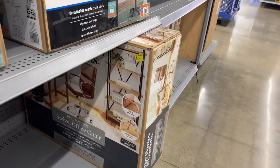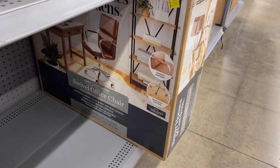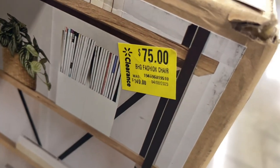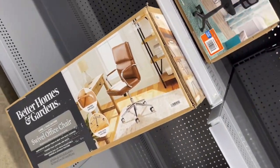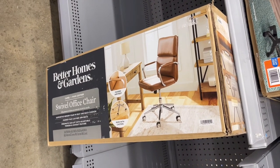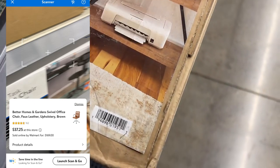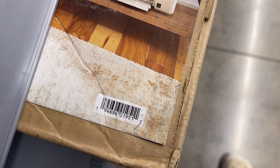Hey, what's up guys, welcome back! The first thing I want to show you is this office chair. It's normally $149, marked down to $75, but I scanned it on the Walmart app and it's coming up $37 and some change. I'll link that on the screen — this is what it looks like. I'm going to give you the barcode right here so you'll have that UPC.